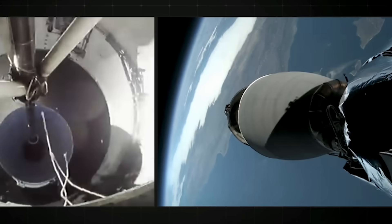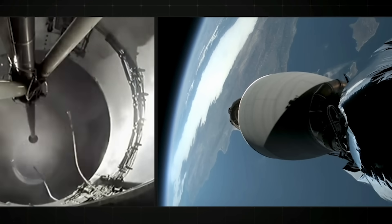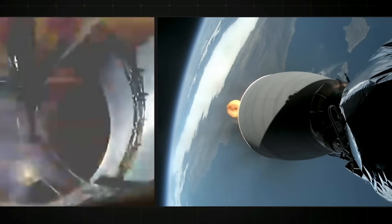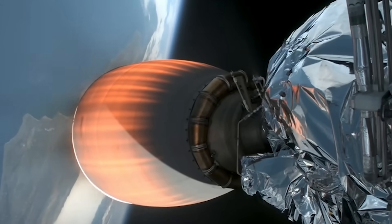MECO. Stage separation confirmed. Start up. And there you heard and saw those three events that happened back-to-back, including main engine cutoff, stage separation, and second engine start one.